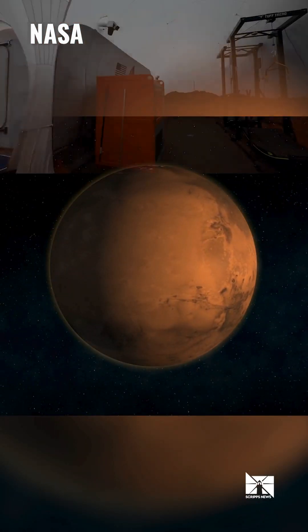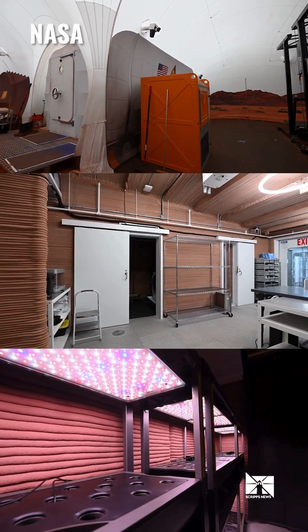These four NASA crew members are coming home after a 378-day-long stay on Mars. Okay, not exactly Mars, but it's a simulated Mars habitat at the Johnson Space Center in Houston.